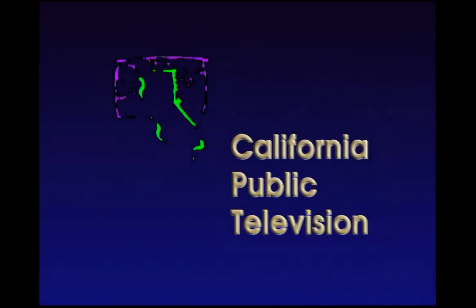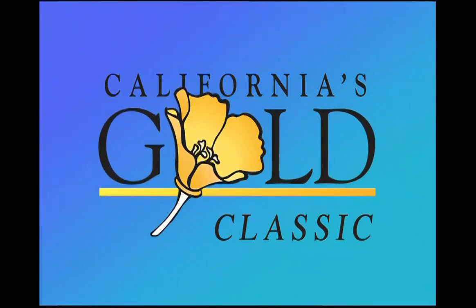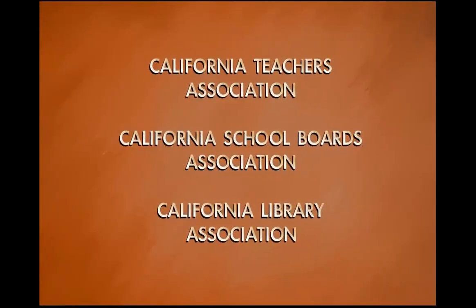This program airs statewide on California Public Television and is a California's Gold Classic. This series is endorsed by the California Teachers Association, the California School Boards Association, and the California Library Association.